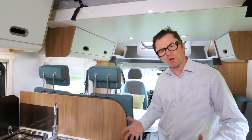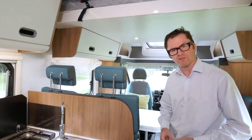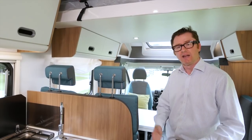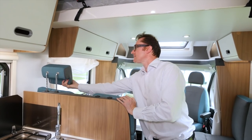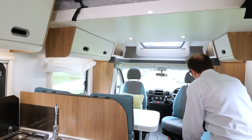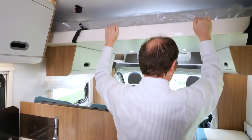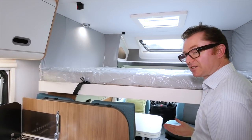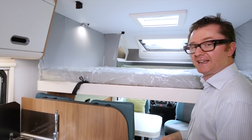Selected models in the new Sun Living low-profile collection have drop-down double beds above the lounge, and that includes the S70SP. To deploy the bed it's quite simple: you just remove the headrests from the lounge seats, drop the cushions on the side sofa, and then engage in some fairly light lifting. Access to the bed is by means of a ladder that stores in the rear garage — it really couldn't be any easier.